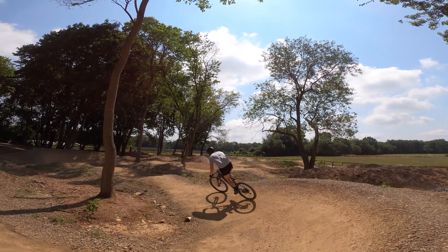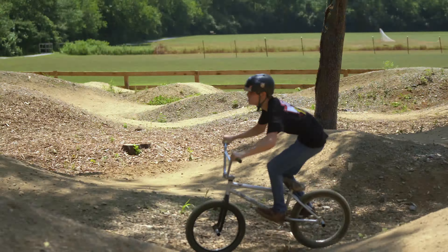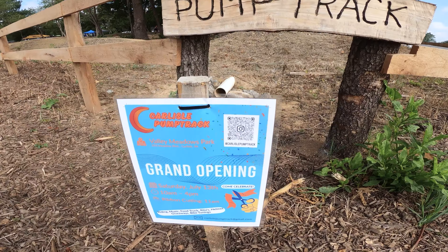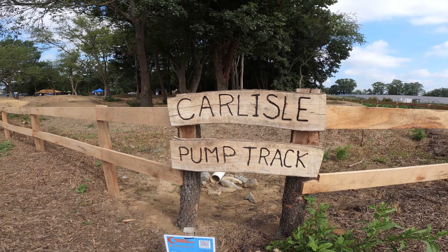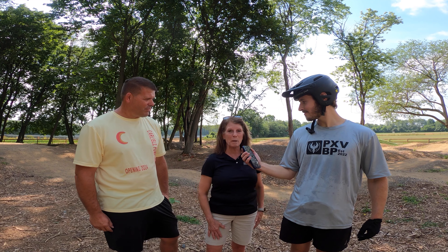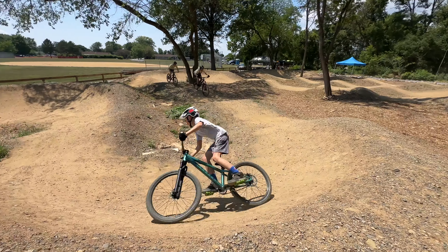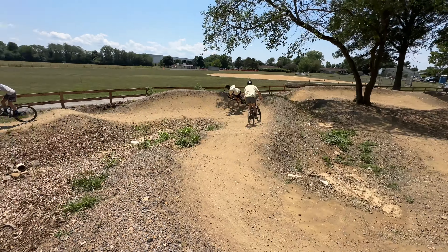Pump tracks are sprouting up in cities and towns all over the world. They serve as a community hub for riders of all disciplines and abilities to have fun, meet friends, and practice skills. In this video, we attend the Carlisle pump track grand opening in Carlisle, Pennsylvania, to share the story of how they built a pump track in their community and hopefully inspire you to build one in yours.